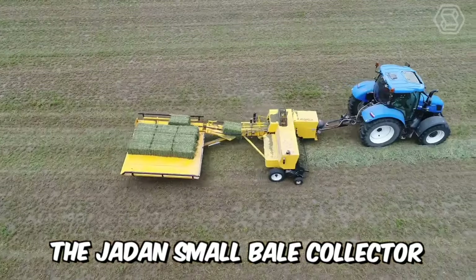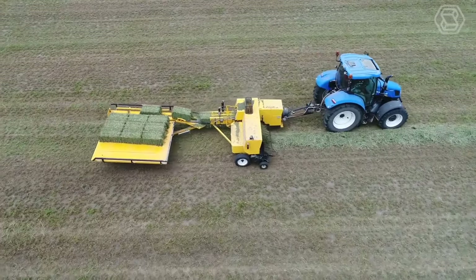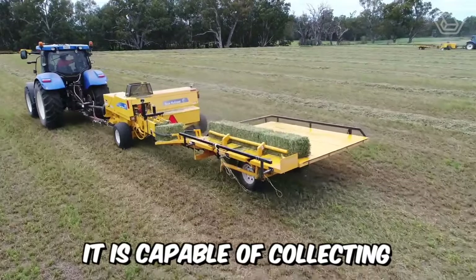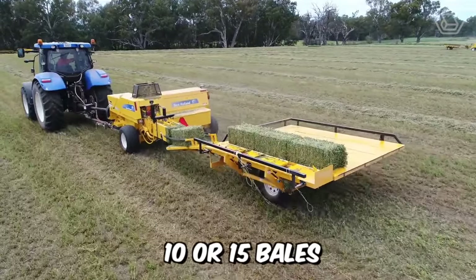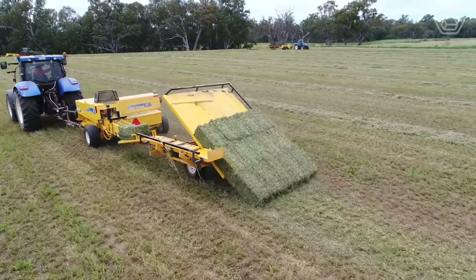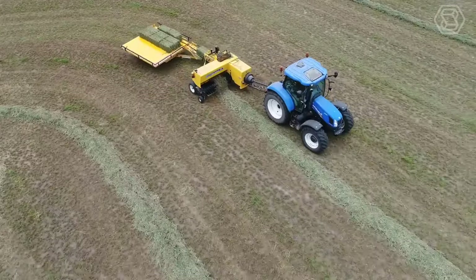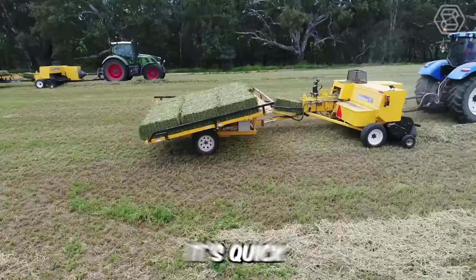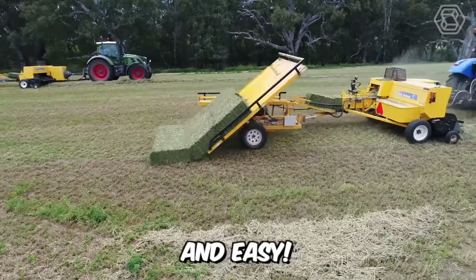The Jayden Small Bale Collector is designed to fit directly behind your small bale baler, and is capable of collecting 10 or 15 bales as they come out of the baling chamber. When the bales form a neat stack, the chute tilts over and gently lowers the bales to the ground, ready for collection. As you can see, it's quick, high quality, and easy.